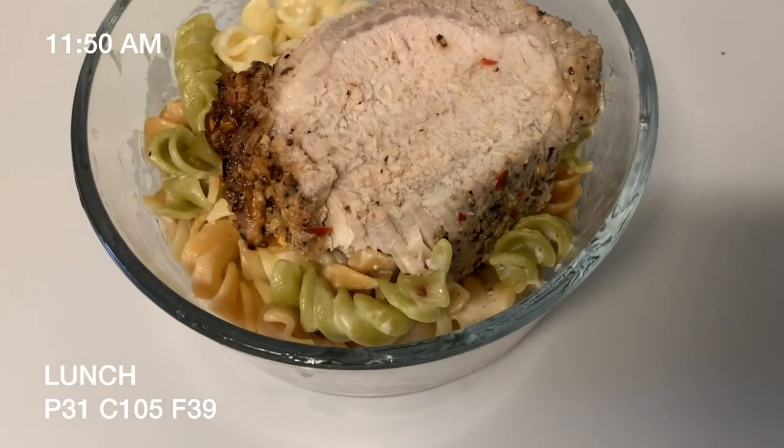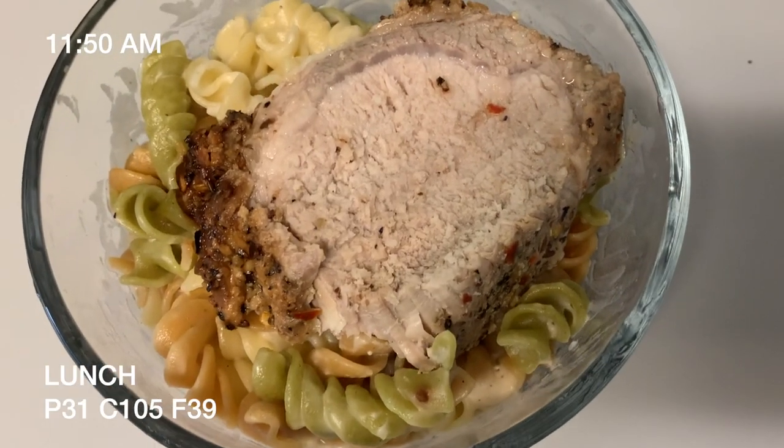It's 11:50 — the day has been going well. I'm just going to take a break for lunch. I've got this meal-prepped pork tenderloin and pasta with alfredo sauce. The pork tenderloin actually made for a really easy meal prep — just bake the whole thing and it slices up really easily into meal-sized portions.